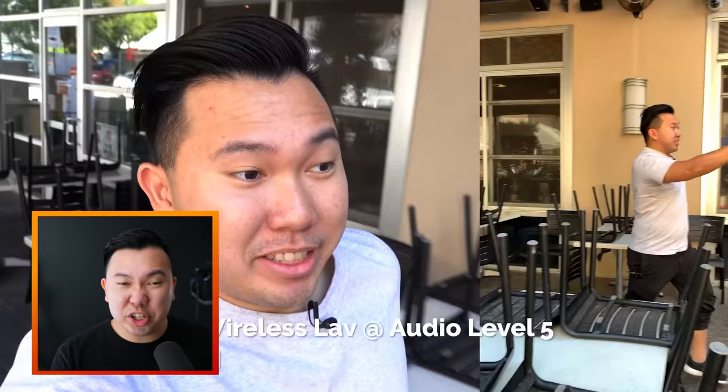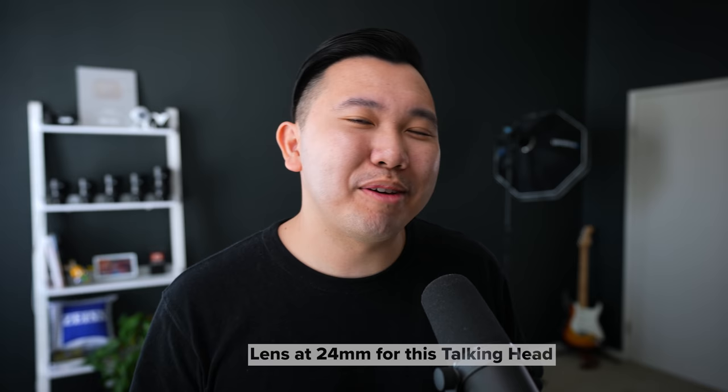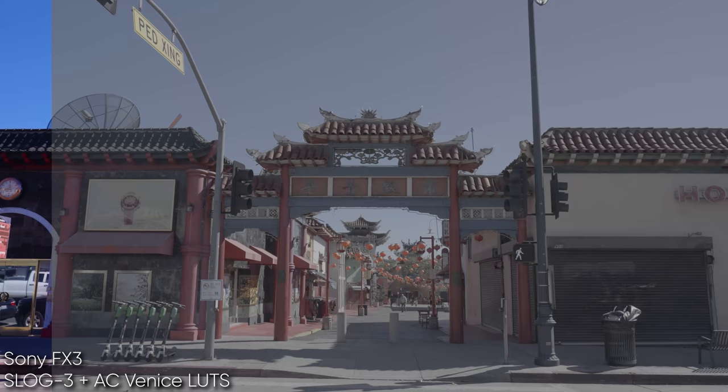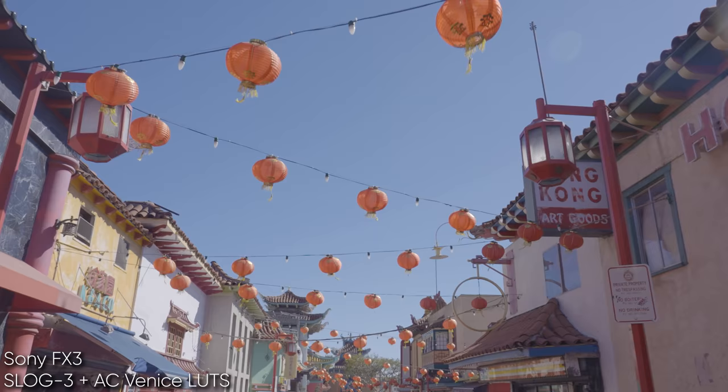I've seen YouTube channels 20 times my size with really shaky camera footage, cameras pointing up their nose, and audio that is absolute garbage, getting 100 times more views and more money than me. So you tell me if it matters or not. Anyways, 24mm is definitely vloggable, especially on a tripod setup like this, backed up a little further for talking head style YouTube videos. And if you're not planning on vlogging but thinking about using this lens for general videography, slap it on a gimbal — solid.